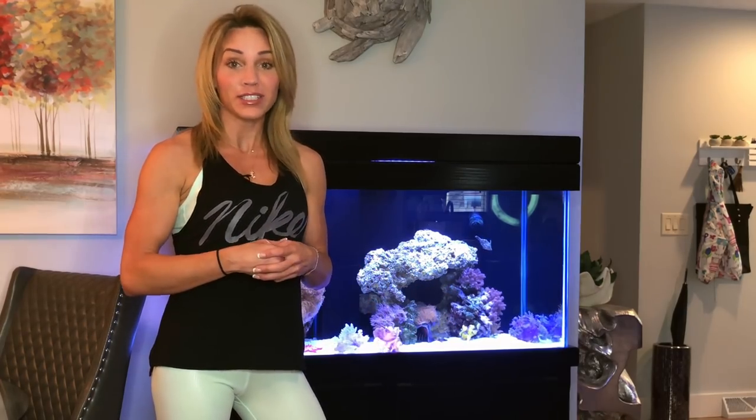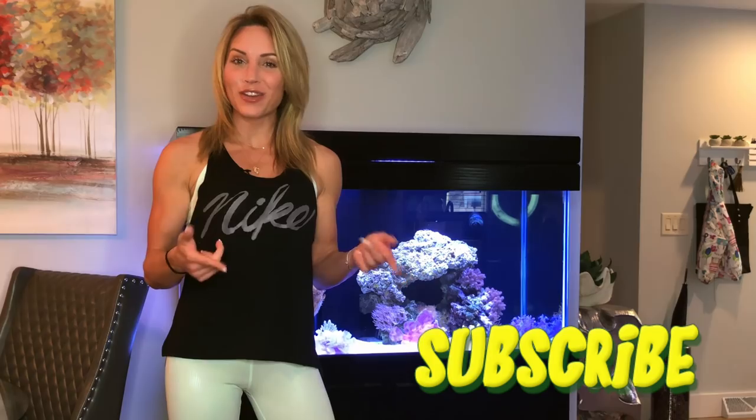They've all been getting along very well together. If you haven't already, make sure to hit that subscribe button below and hit the notification button right next to it so you don't miss out on any future videos. Now let's get on to it.